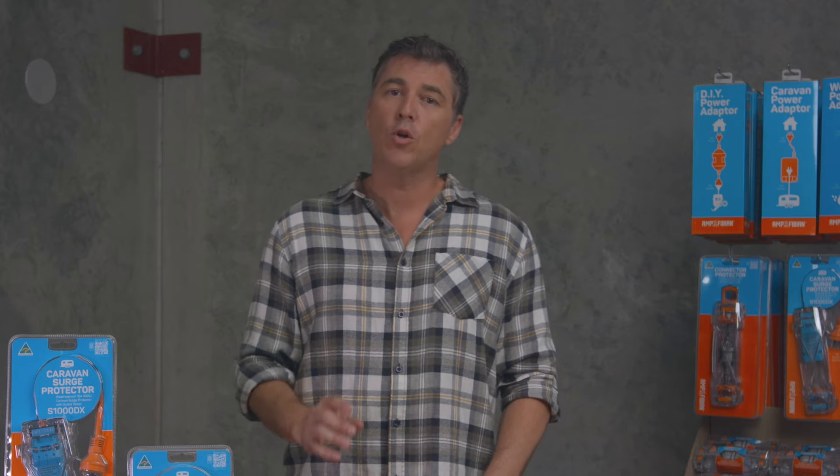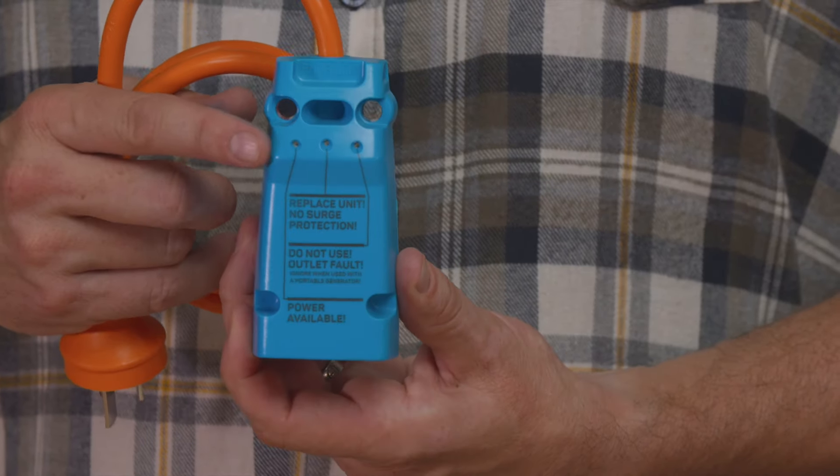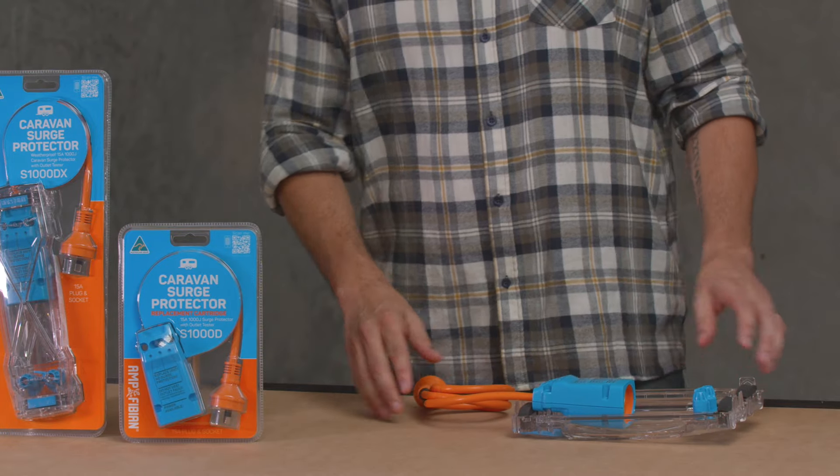Amphibion surge protectors also include a power point diagnostic indicator that lets you know if the power supply you're connecting to is wired correctly and safely. That's even more peace of mind when you're on the road.